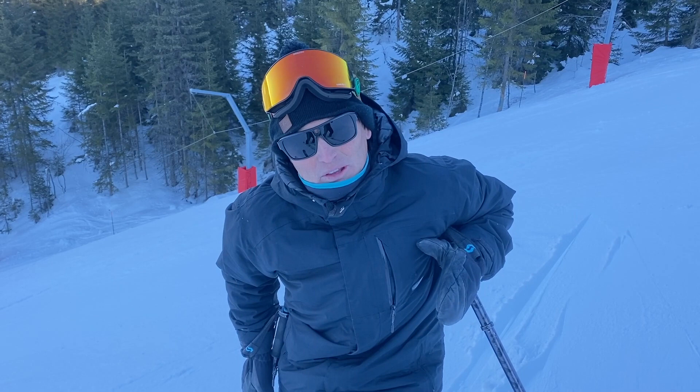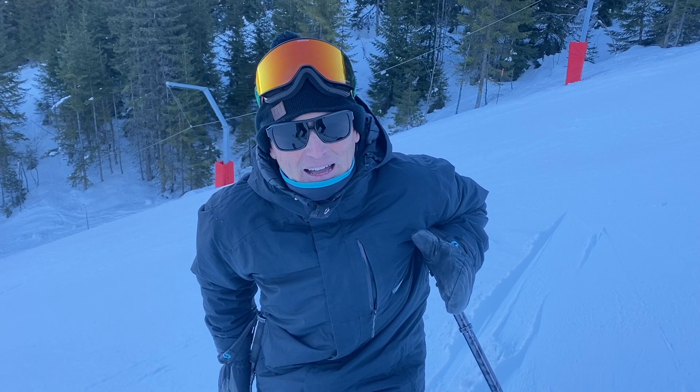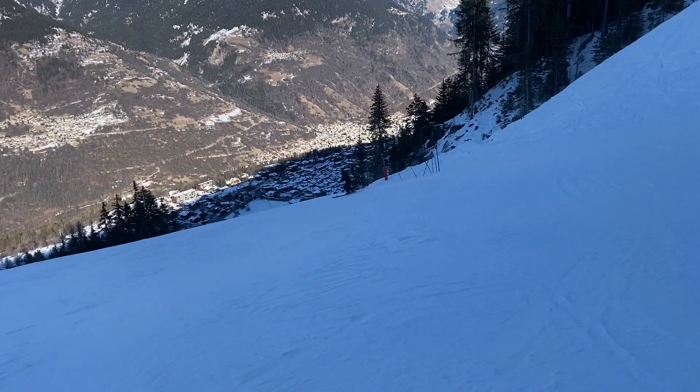We're halfway down now and it's hard to see on camera, but it's actually quite steep — when they have the downhill here it's going to be super quick. We're in the shade at the moment, and the reason for that is the run is called the Eclipse, so as you ski down you come in and out of the shade as you pass behind and in front of the sun.